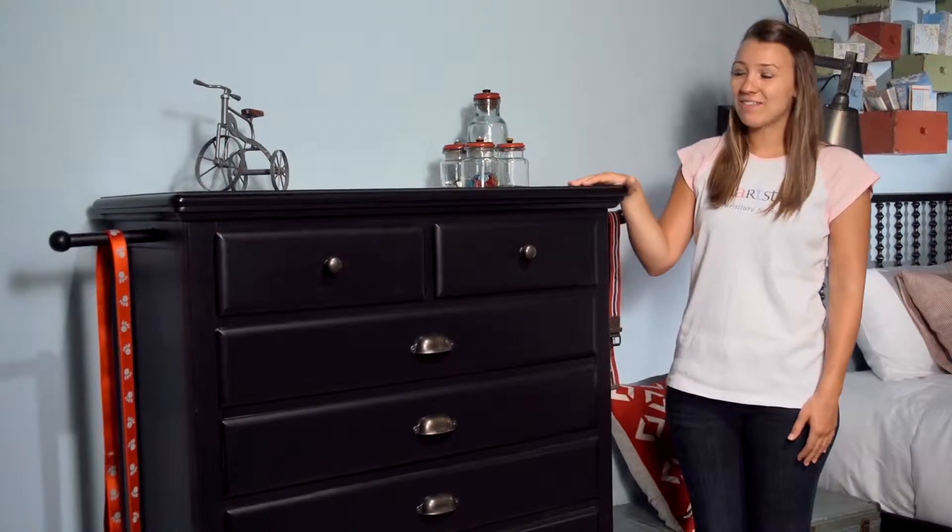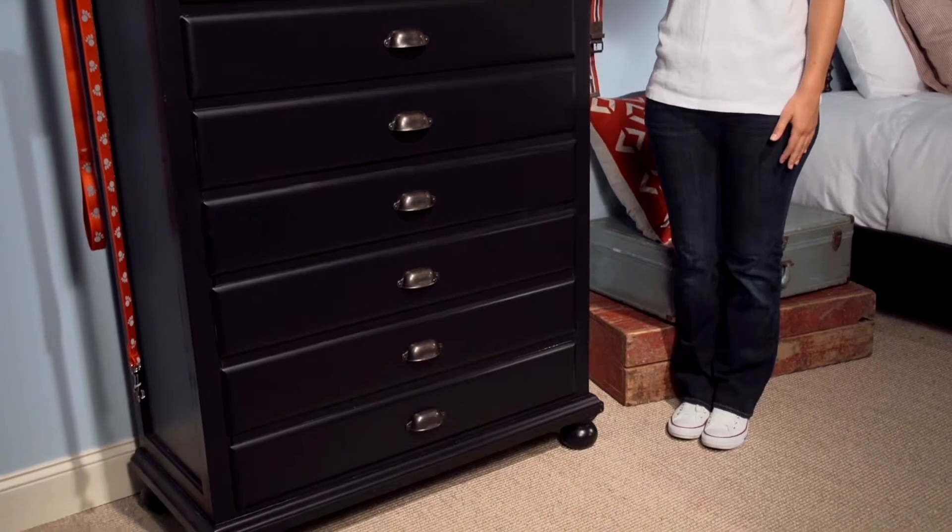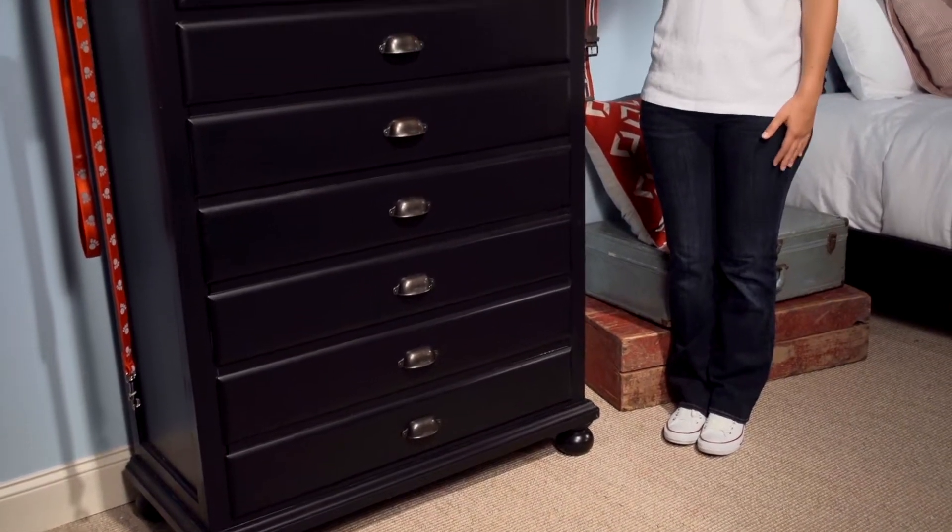Hi, I'm Annie. Check out the five-door chest in the black finish. Not only will this piece look great in any bedroom, but it is also equipped with SmartStuff features.